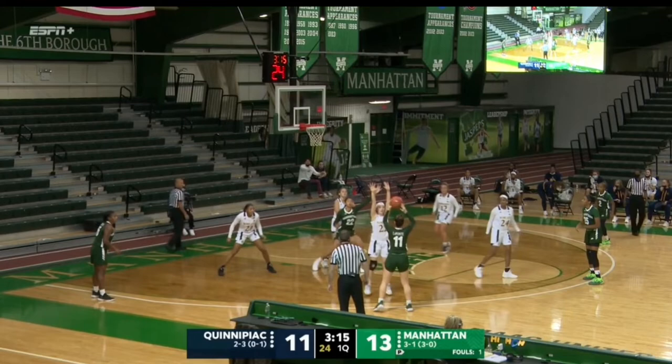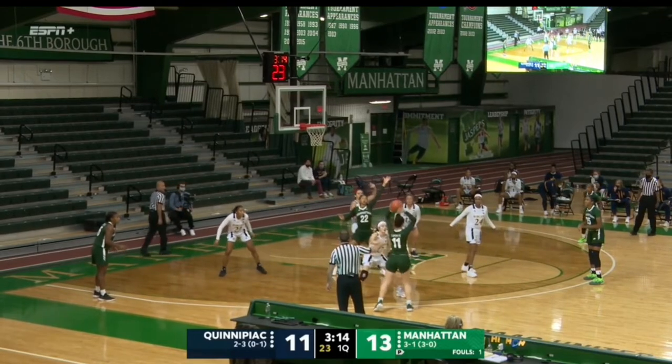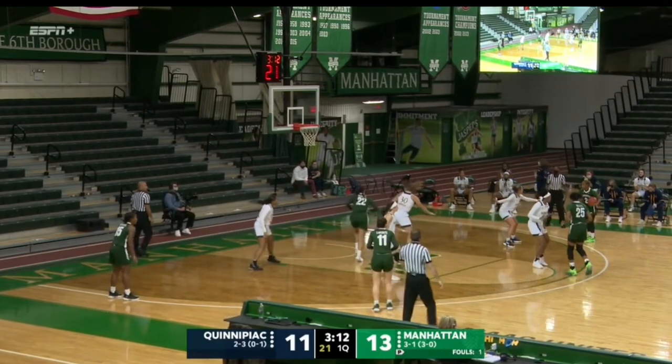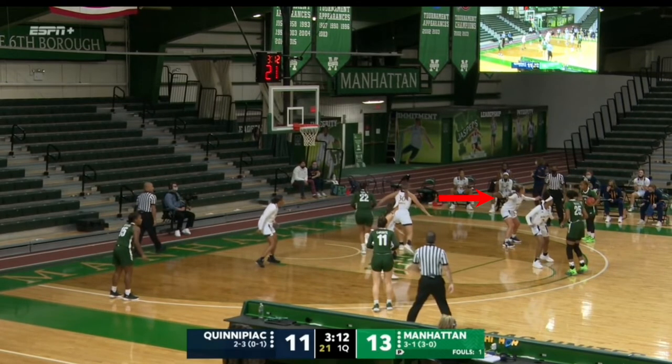That's going to force LaPointe to make a skip pass across the court. And then Rose Calverly is ready to defend that three-point shot on the wing. Everyone else is still staying home perfectly in response. Deweese slides down, but everyone else stays where they are supposed to be. Imani Free is still up top, guarding the shooter on the top of the key for Manhattan.